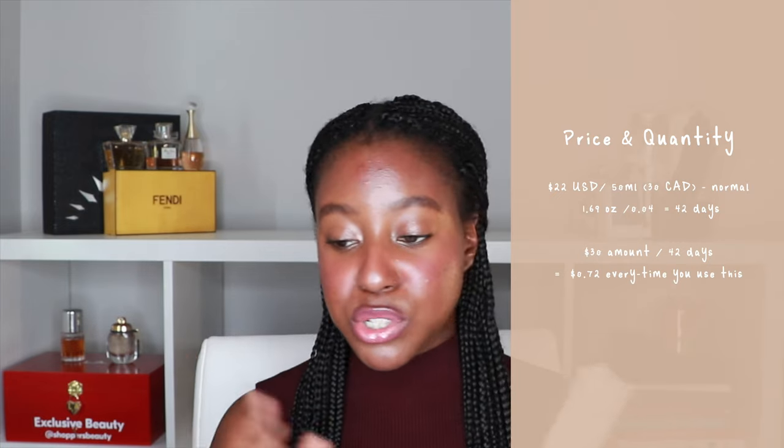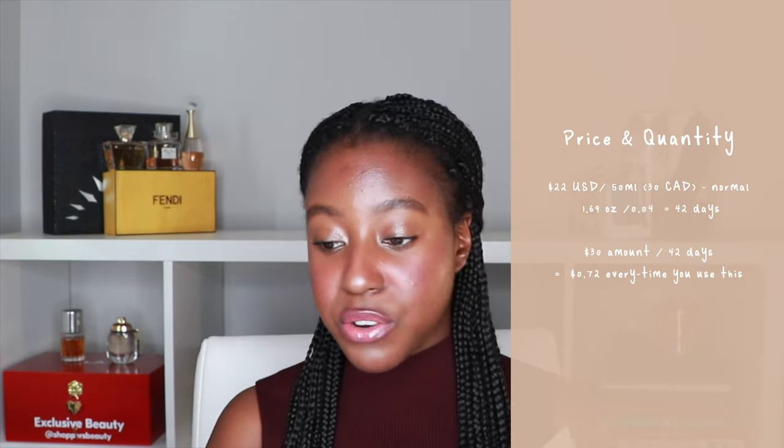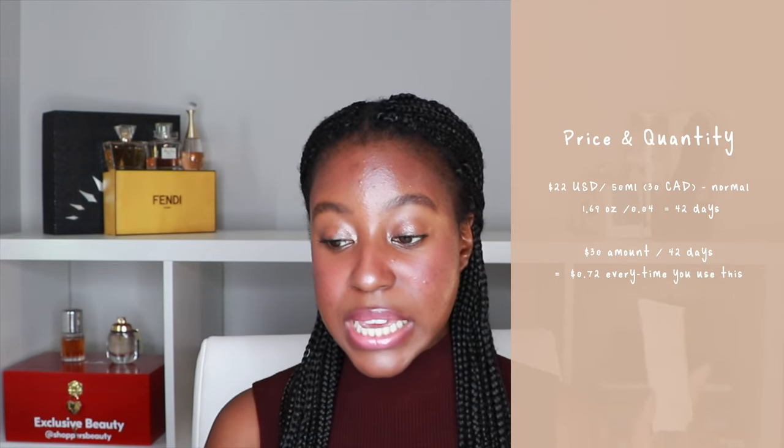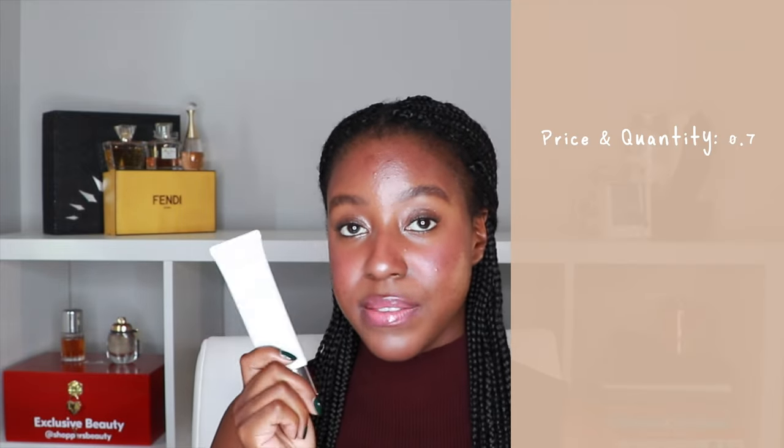Let's talk about price and quantity. I look at the daily average cost, how much product you're getting, how much product you're using, and how much it's costing you per use. This product is $22 USD — I do everything in Canadian because I am from Canada, so currently with the conversion it's about $30 Canadian. This is 50 milliliters of product, which is a pretty normal range. That equals 1.69 fluid ounces divided by 0.04 — that's how much the two finger lengths you need to put on your face — which equals 42 days of use. $30 divided by 42 days equals 72 cents every time you use this. I personally like to see anything between 60 to 65 cents for everyday usage, so this is a little bit on the higher end of mid range, but I do think it's a fair amount. I'm giving price and quantity a 0.7.